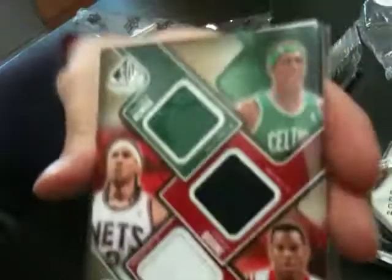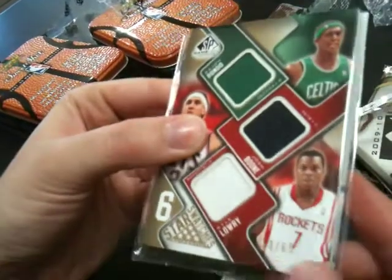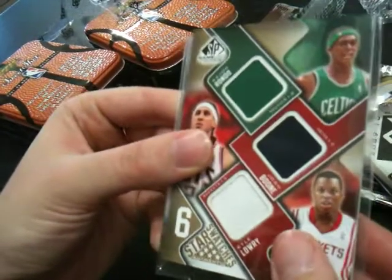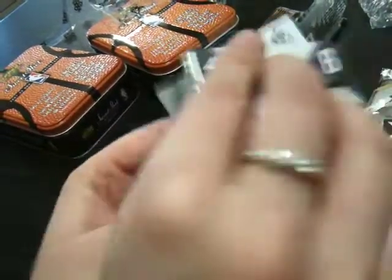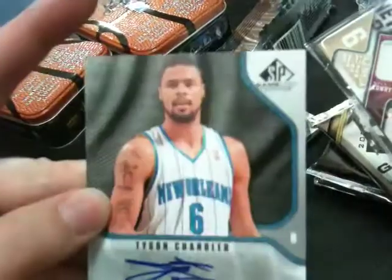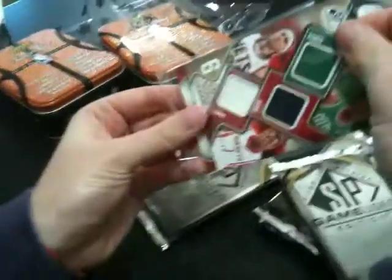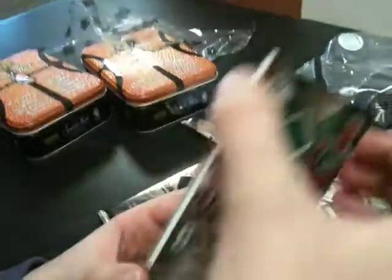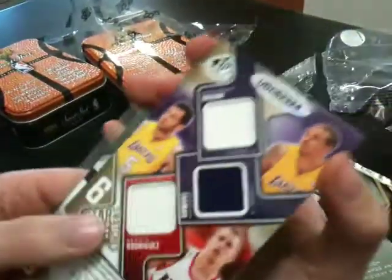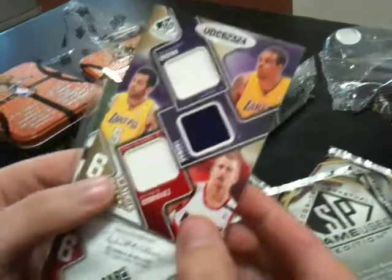We have a Rajon Rondo, Josh Boone, and Kyle Lowry — that's 53 of 65. And we've got a Tyson Chandler auto, not numbered. On the other side, it's a six-patch featuring Shannon Brown, Jordan Femar, and Sergio Rodriguez.